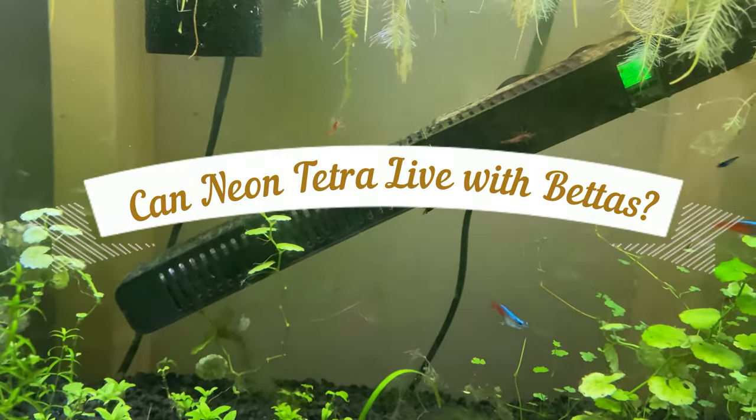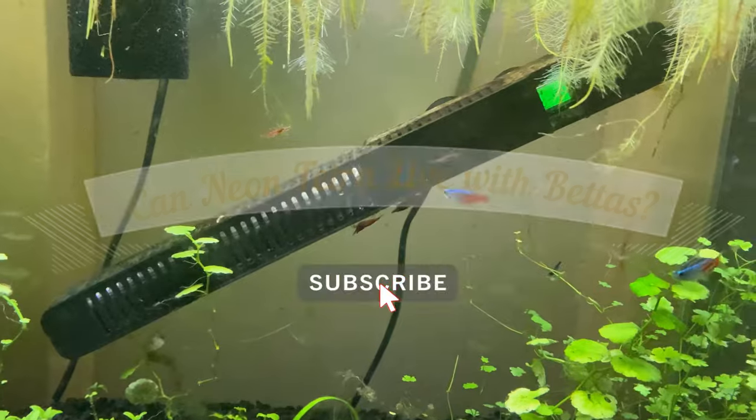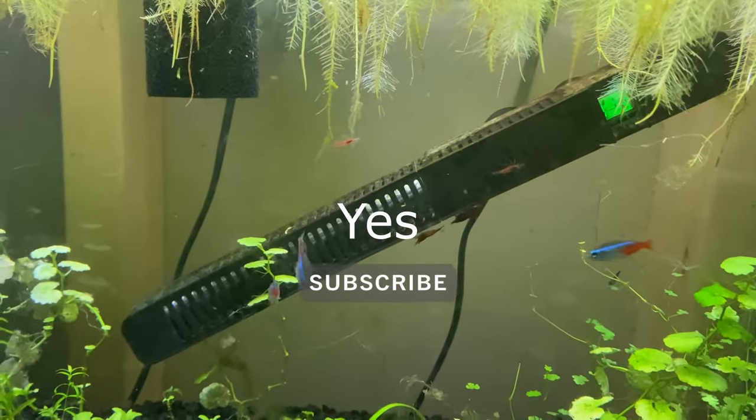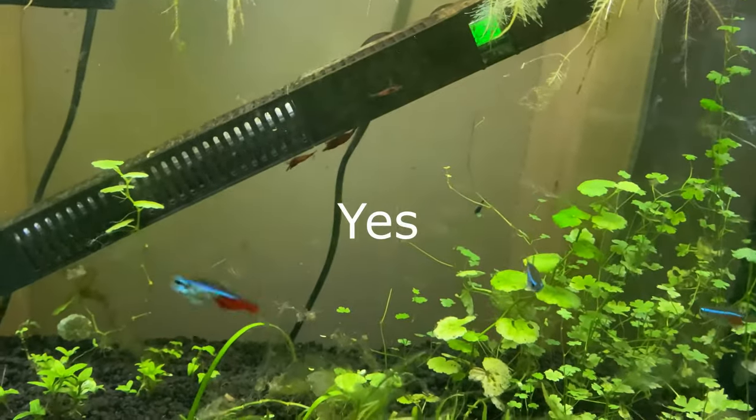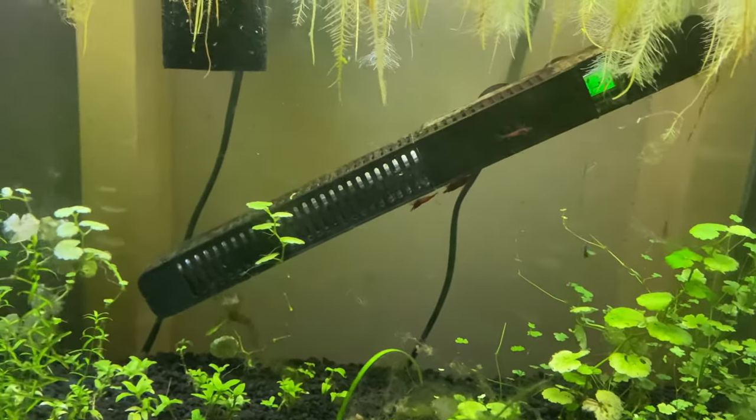Can Neon Tetras live with bettas? Yes, both fish can coexist, but you need to get the fish tank set up right. They would actually get along very fine if you get your tank suitable for them.